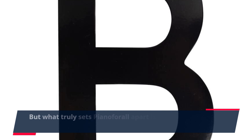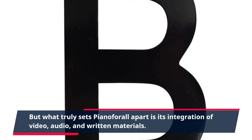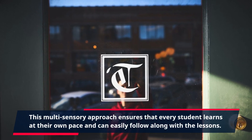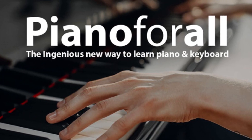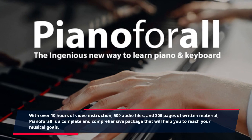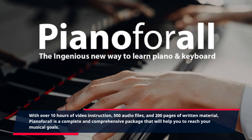What truly sets Piano for All apart is its integration of video, audio, and written materials. This multi-sensory approach ensures that every student learns at their own pace and can easily follow along with the lessons. With over 10 hours of video instruction, 500 audio files, and 200 pages of written material, Piano for All is a complete and comprehensive package that will help you reach your musical goals.